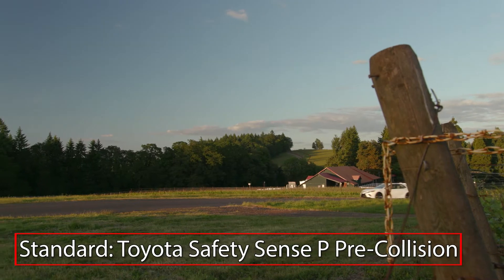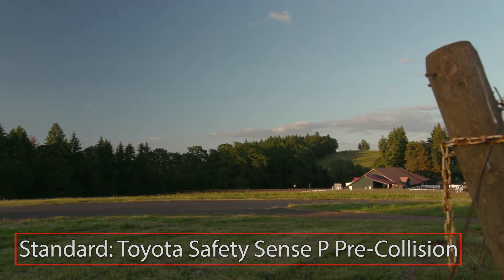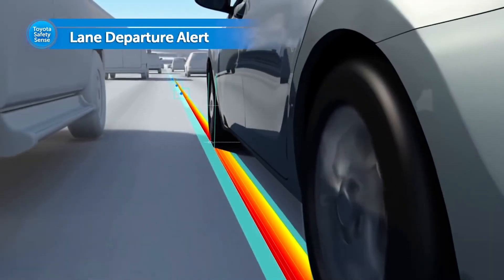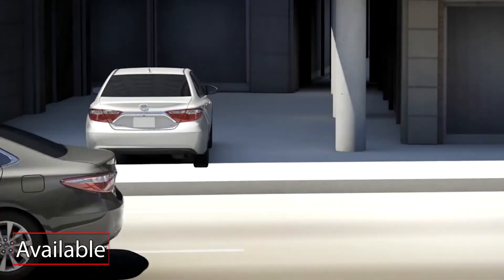Standard safety features on the Camry Hybrid include the Toyota Safety Sense P suite of technologies, including pre-collision with pedestrian detection, dynamic radar cruise control, and lane departure alert with steering assist. Blind spot monitoring with rear cross-traffic alert is available.